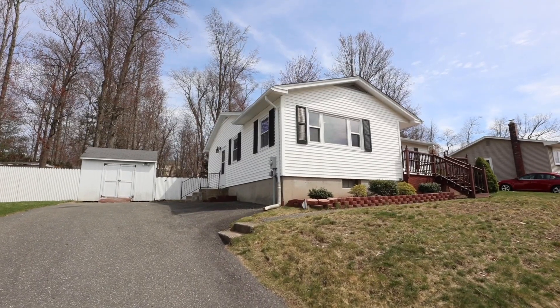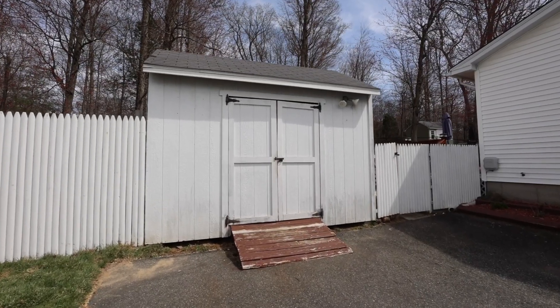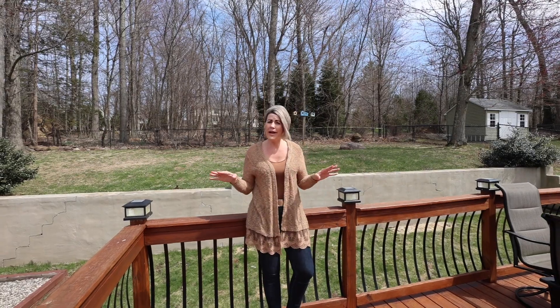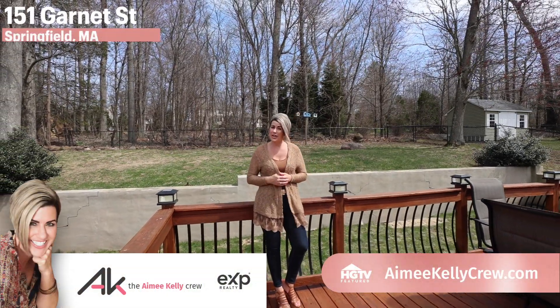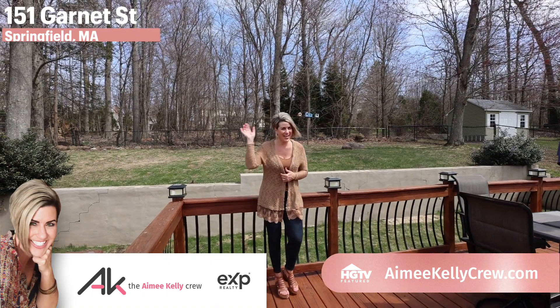Out front you're gonna find plenty of parking and a large shed with electrical. No better time than now to make this beautiful home yours. I'm Realtor Amy Kelley and until next time, happy house hunting!